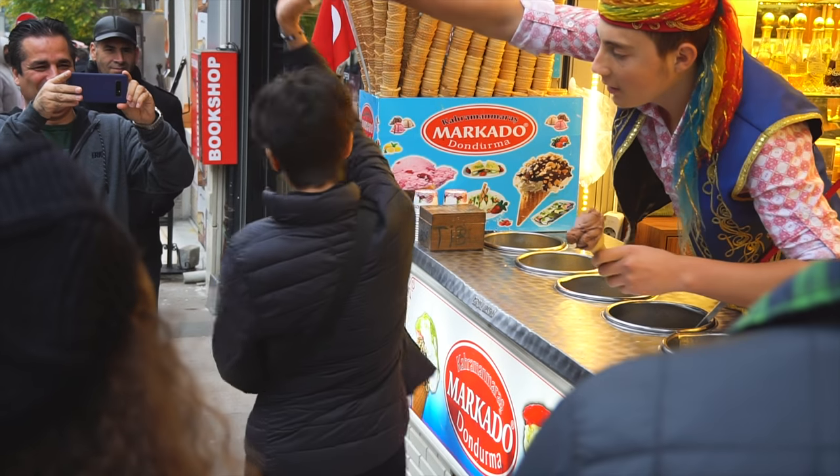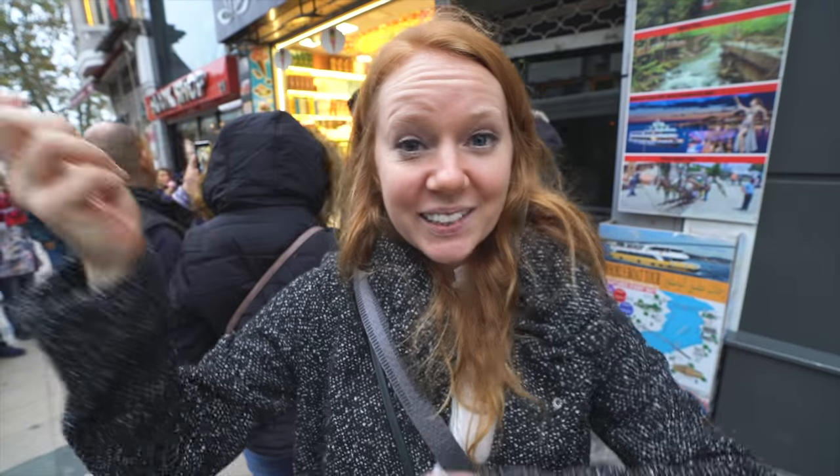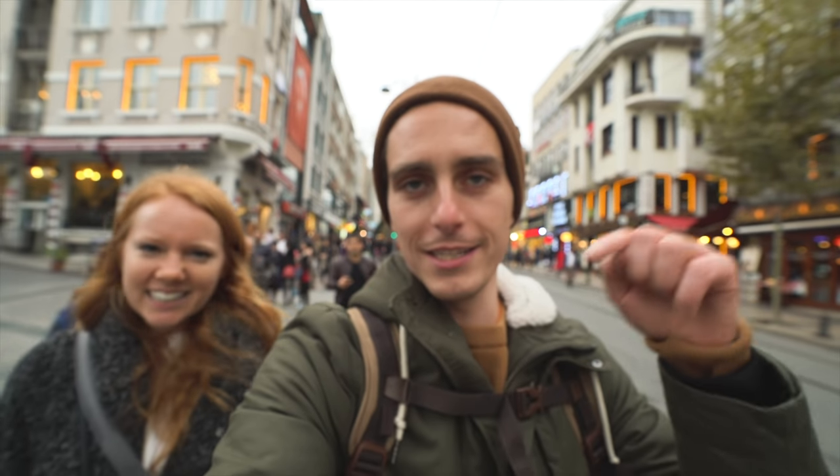In Turkey they have this really funny way of serving ice cream — they actually have their own type. They do this whole production when they give you a cone, and because it's so sticky they can easily steal it from you. It takes about five minutes to actually get your cone. It's probably worth it just to get that whole experience done. If any Turkish people are viewing, let us know in the comments if the ice cream is any good — it's more about the experience than anything.